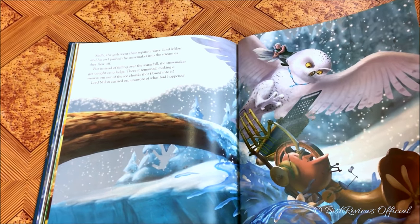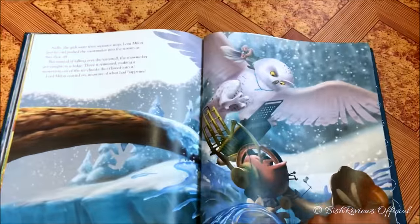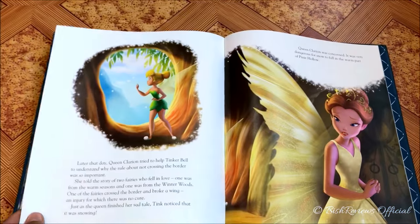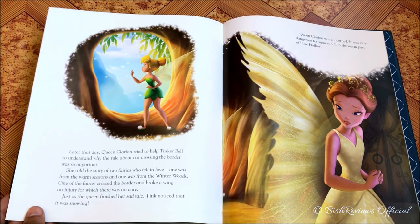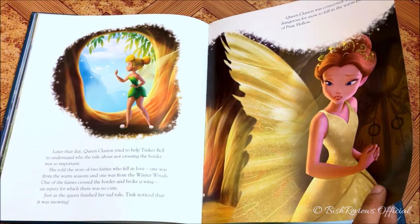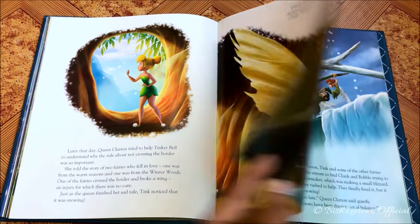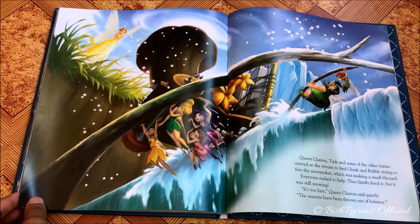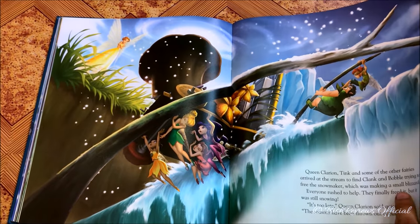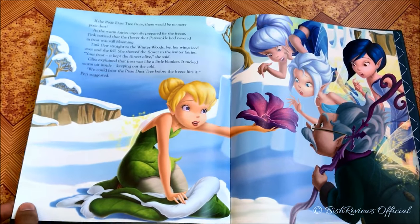Lord Milori and the owl push the snow maker wagon down into the river, where it gets stuck and starts making snow again — this time in a very huge amount. Queen Clarion explains to Tinker Bell why the rule exists and shares a story that is really nice and personal, which we don't find out until the end. The machine is moving like a hydropower system and the snow wind is growing, breaking the balance — everything starts to get frozen from the autumn woods to springtime square.